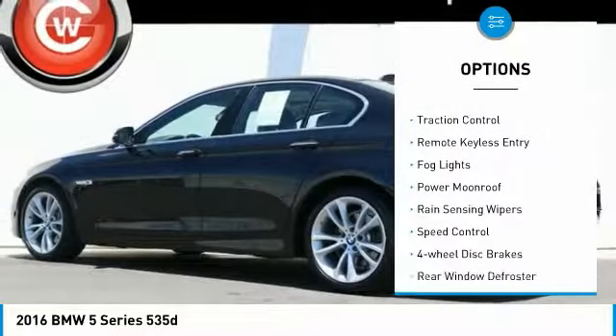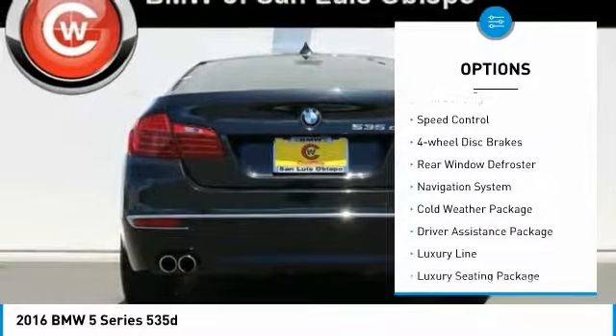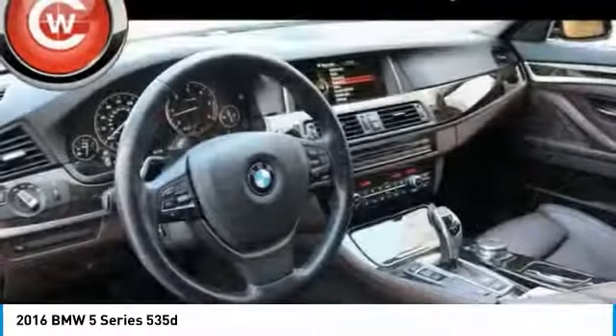Electronic stability control, brake assist, traction control, remote keyless entry, fog lights, power moonroof, rain-sensing wipers, speed control, four-wheel disc brakes, rear window defroster.